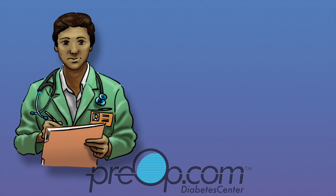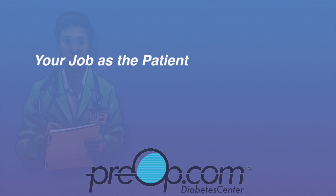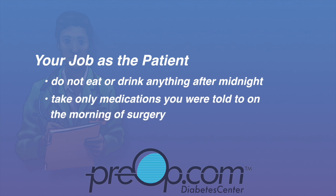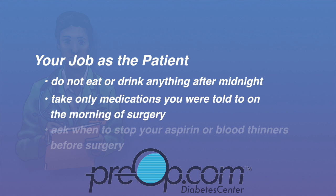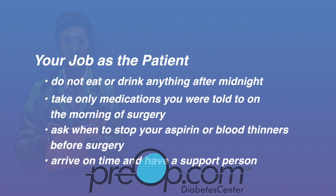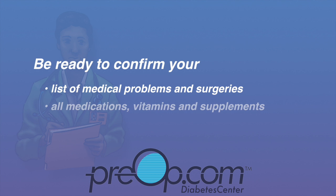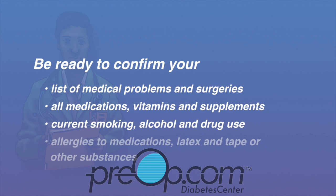If you are being admitted the day of surgery, you can help to avoid cancellation or complications from anesthesia and your procedure. Do not eat, drink, or chew gum after midnight the night before the procedure, unless you are given different instructions. Take only medications you were told to on the morning of the procedure with a sip of water. Follow instructions regarding aspirin and blood thinners before surgery, as you may be asked to stop or continue taking them depending on your situation, and arrive on time. Be ready to confirm your list of medical problems and surgeries, all of your medications including vitamins and supplements, your current smoking, alcohol and drug use, and all allergies, especially to medications, latex, and tape.